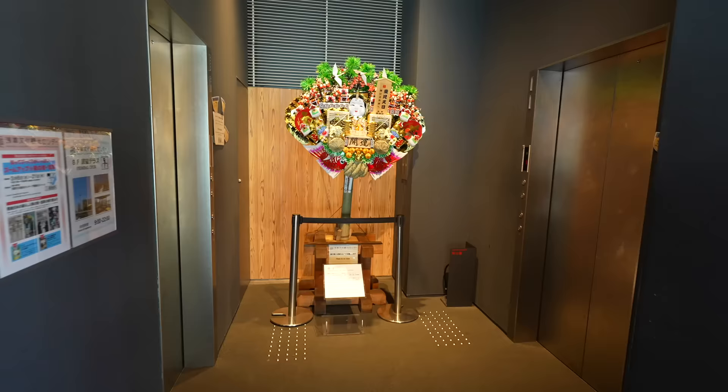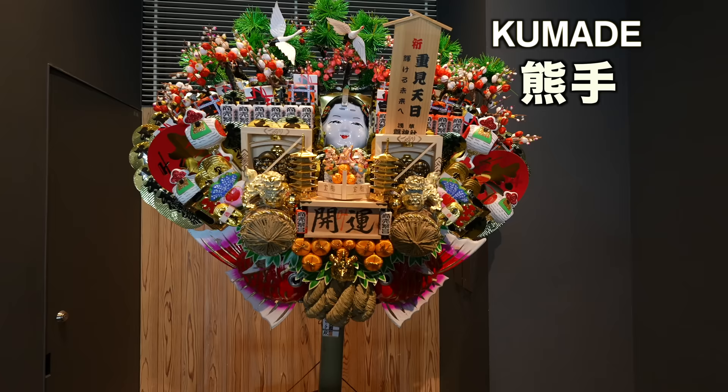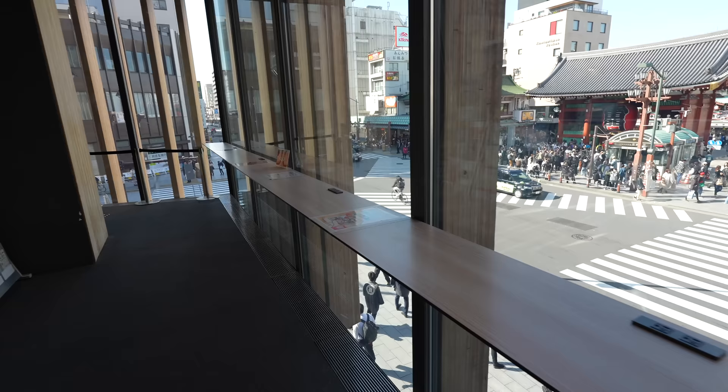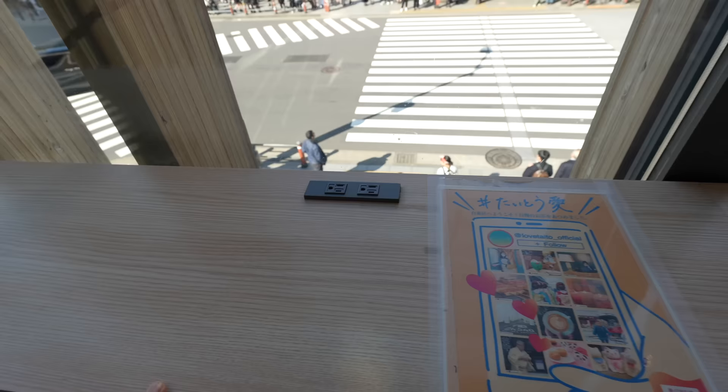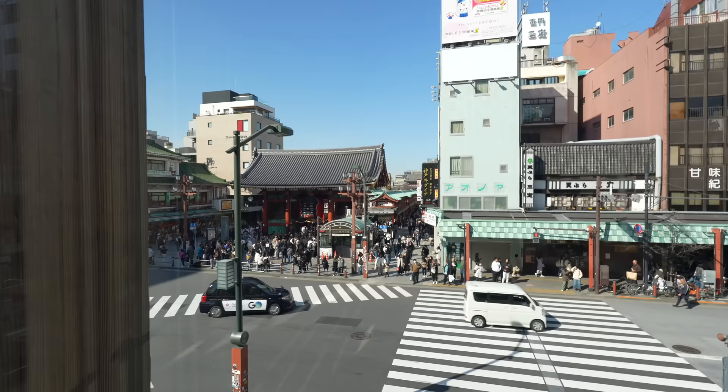Look at that — that's a huge kumade. It's the traditional lucky charm, especially for merchants. Many people buy it and place it in their shop. I didn't know there is a charging spot here as well. So if you need to charge your battery, you can charge it here with a beautiful view, and you don't have to pay money either. Hope this could be a travel tip for your next Japan trip.